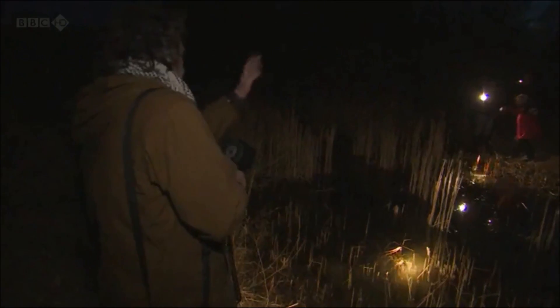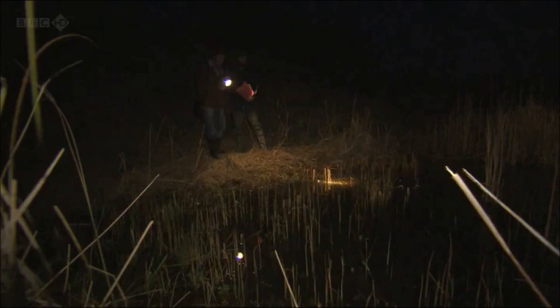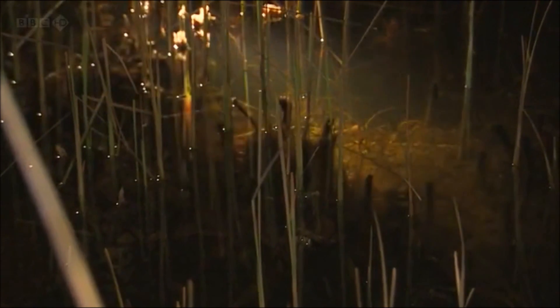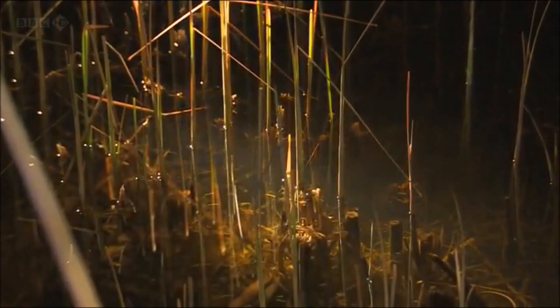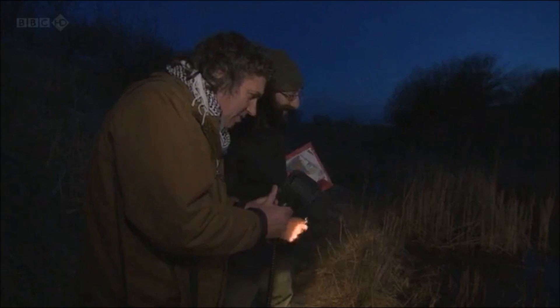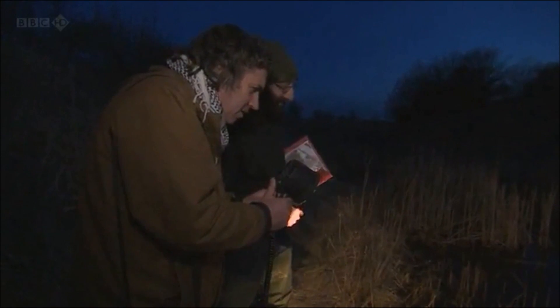Why are we doing the survey at night? Great-crested newts are mostly a nocturnal species, and the best way to spot them is by taking a torchlight and shining it through the water. I saw a bit of movement there, but I think it's bugs — just a false alarm. Everything looks sort of newt-shaped, doesn't it? Yeah, there's lots of great-crested reeds in the weed there.